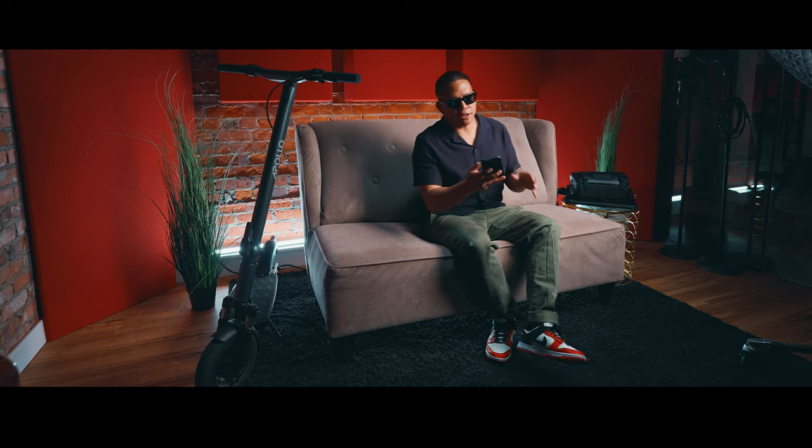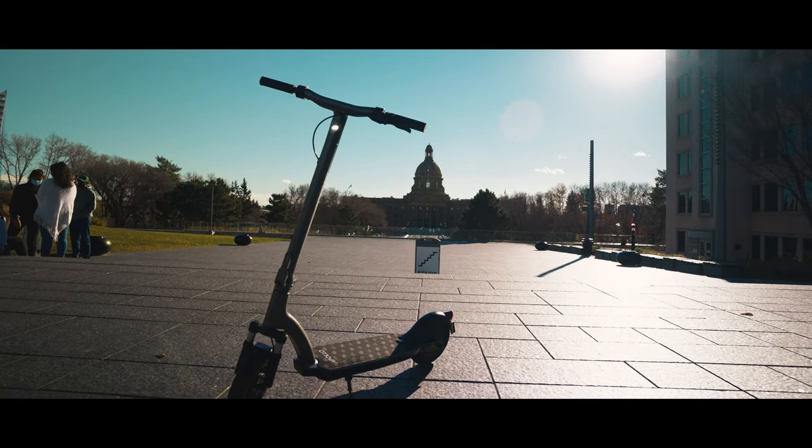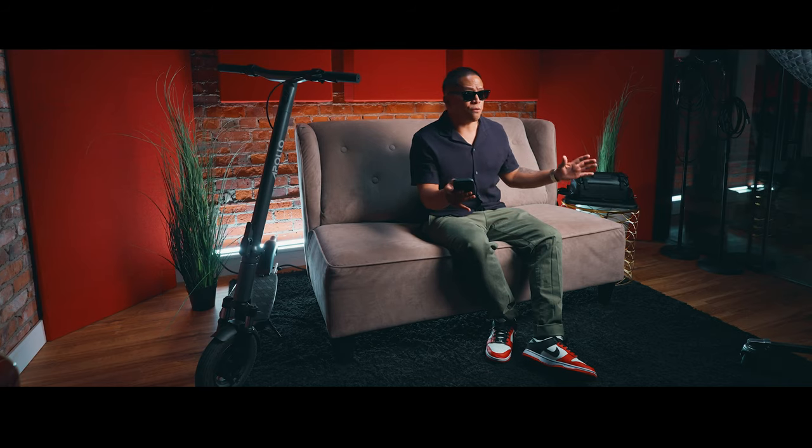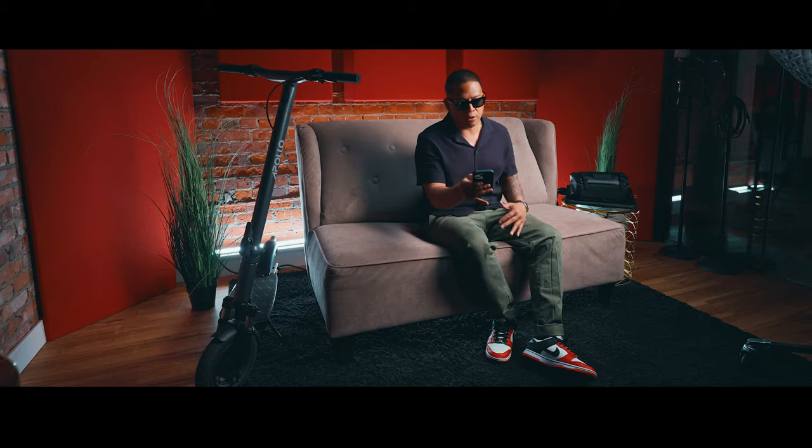It's got a 500-watt motor, 21 miles per hour — for all my Canadians out there, that's 33.8 kilometers per hour. Legit, I've gone over 35 kilometers per hour on a flat road, so I think this is underestimating it and over-delivering.